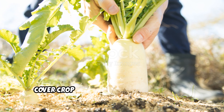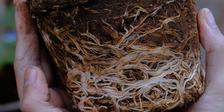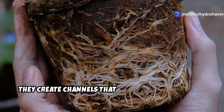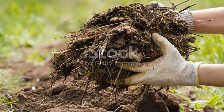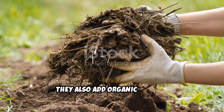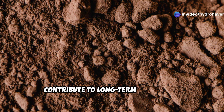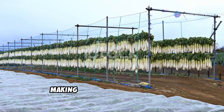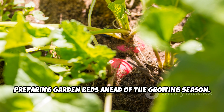Daikon radishes are often grown as a cover crop and left to decompose in place over winter. As the roots break down, they create channels that improve soil structure, making it easier for new plants to establish themselves. They also add organic matter, feeding beneficial microbes that contribute to long-term soil health. Another benefit is that daikon radish suppresses weeds, making it an excellent choice for preparing garden beds ahead of the growing season.